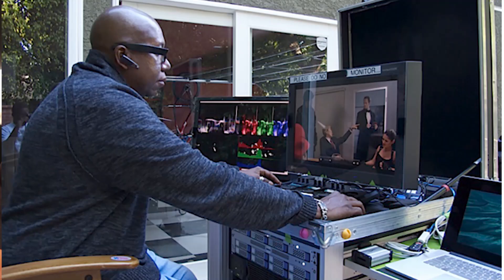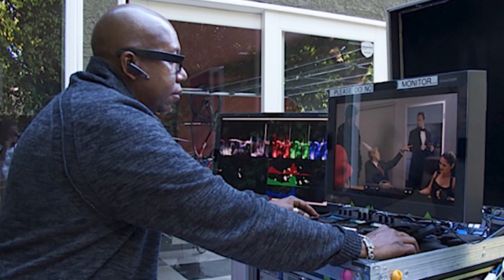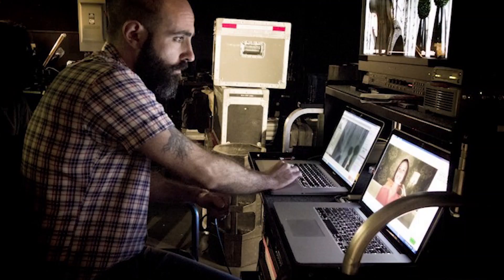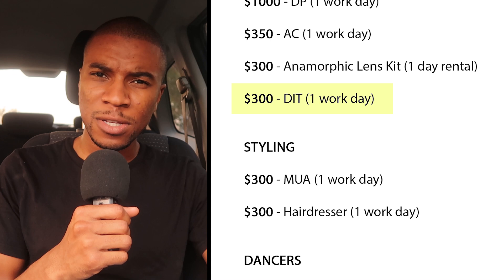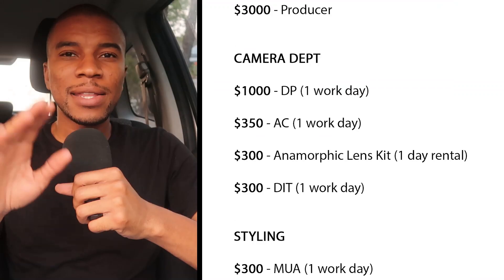Then there's the DIT — the digital imaging technician. They move all the footage from each card coming out of your camera onto external hard drives. A good DIT will have an incredible organizing system, and a really good one will transcode your footage into low-res proxies right there on set and even sync all your takes on the Premiere timeline. I paid my DIT $300 for the day and told him he didn't have to worry about transcoding or syncing. Note that veteran DITs with massive computer setups and all the bells and whistles will charge up to $800 for their services, so get the specific DIT you need for the specific job.